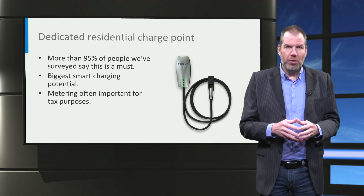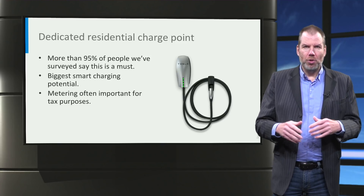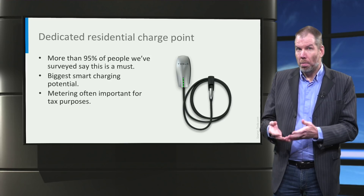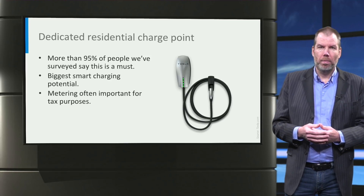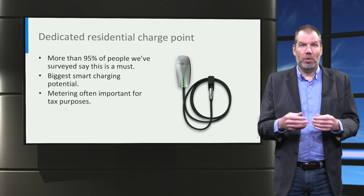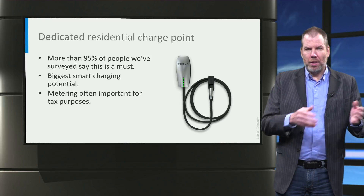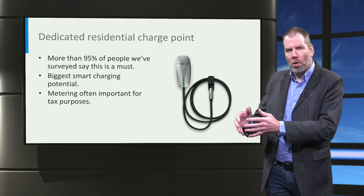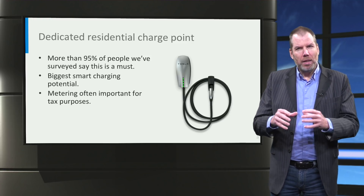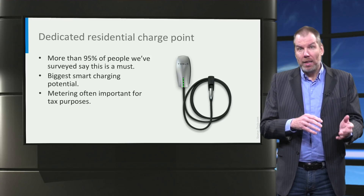From our own research, it is clear that almost all current EV users see the ability to charge at home as a requirement for buying an electric vehicle — so really important that we realize this. And since the car is usually connected overnight, there is great potential to shift the moment of charging. You come home at 6 o'clock but you charge at 12 o'clock. And if the charge point can monitor usage independently, that is also very positive, because you can often get tax advantages from that.